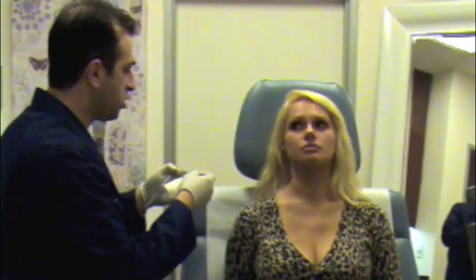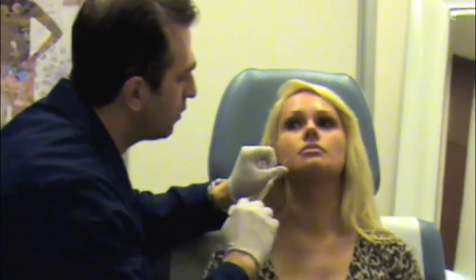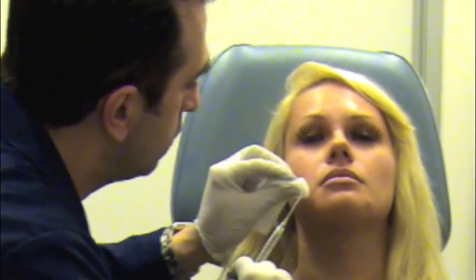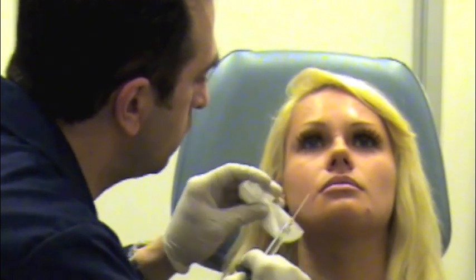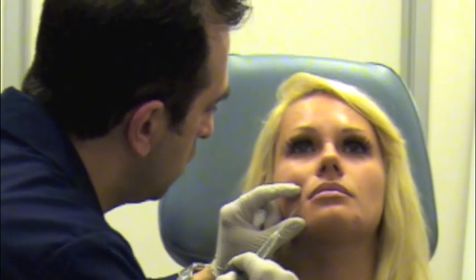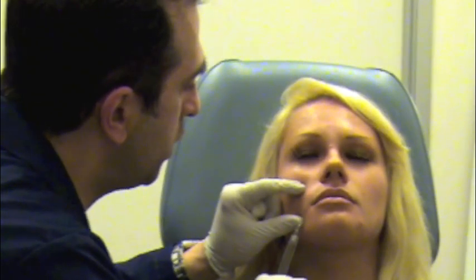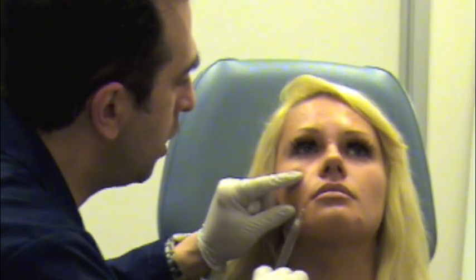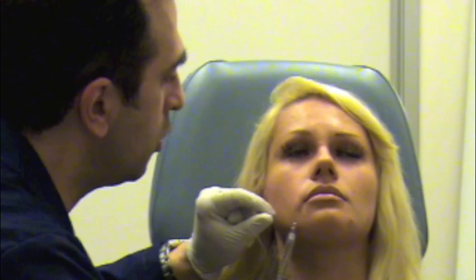The cannula is a special needle — it doesn't have a sharp tip. It allows me to do the injection from only one port of entry. Take a nice deep breath. You may feel some discomfort and some pressure. Just take a nice deep breath in and out through your nose, don't hold your breath. As the filler is implanted under the skin, it has a numbing medication and you'll start feeling a little bit more comfortable.